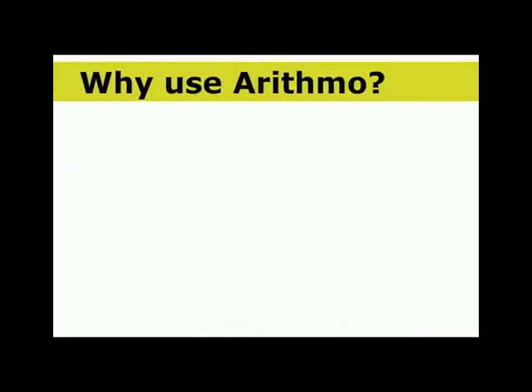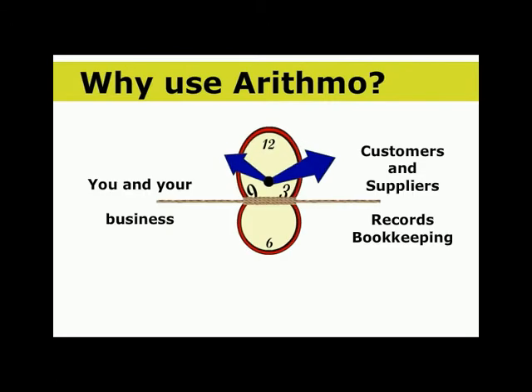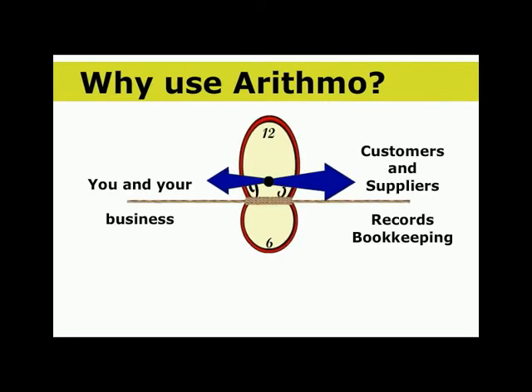Why would you need Arithmo? Whether you're running a small business or you're self-employed, you will have experienced customers pulling you this way and suppliers pulling you that way. Running your business means you have vital routine tasks to carry out, and each takes up more of your time.